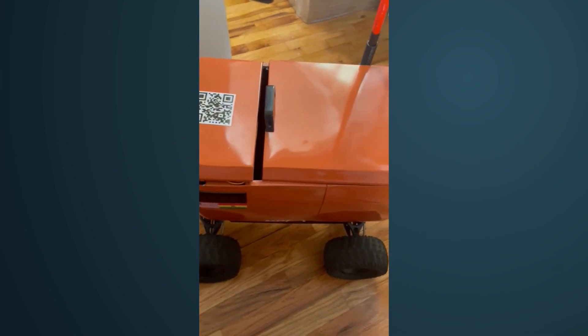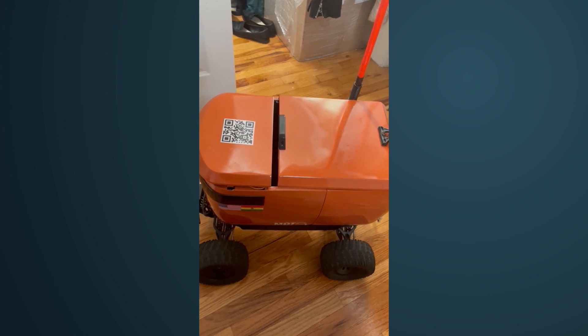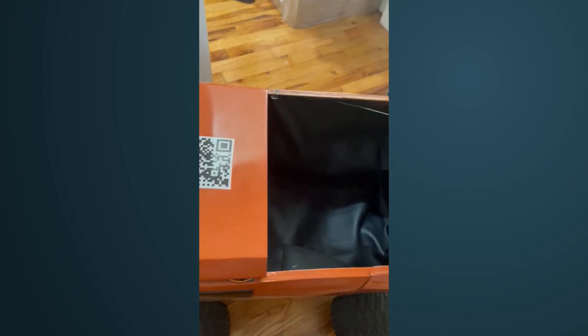This is our prototype. This robot operated in Bolivia for three months, one year ago. Right now it's here in New York City and we're running tests. There is the space for receiving the food.